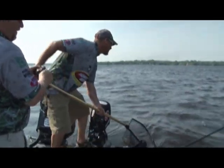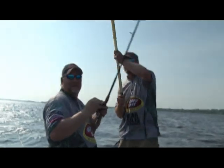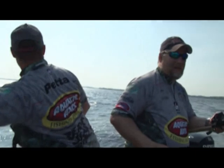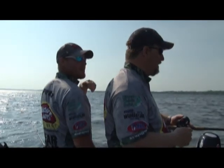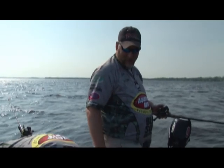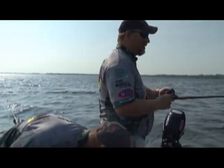Big walleye! Oh my God, that was 25-26 inches. That was 25-26 inches. Let's reel up and go right through there again. That's two big fish back-to-back like that.